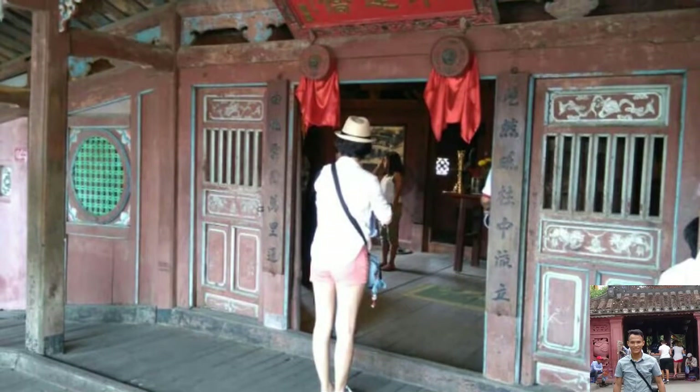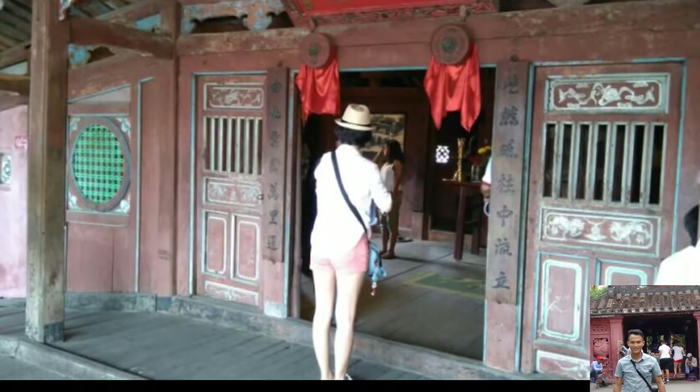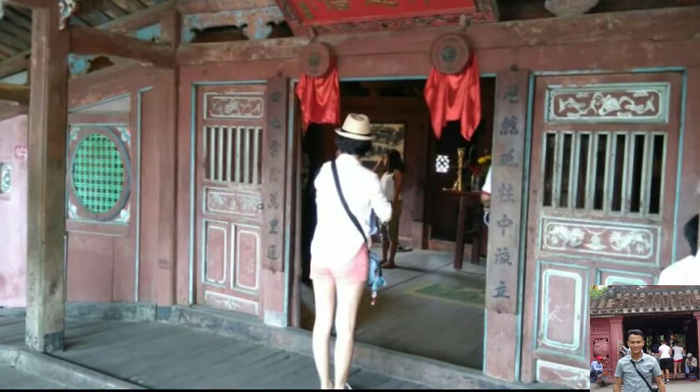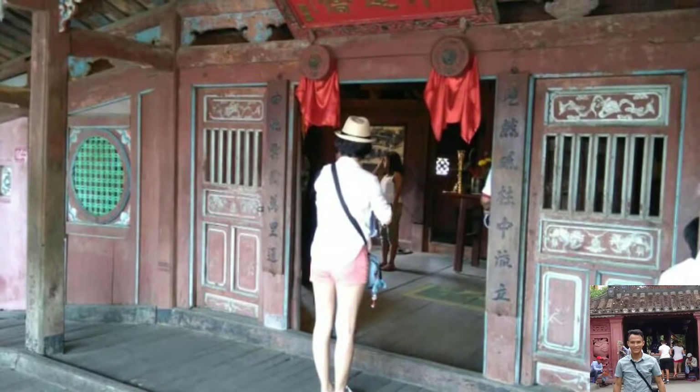The Japanese covered bridge in Hoi An crosses a small canal on the western end of the old town, connecting with the main street. Two lanes run through it along the river, with art galleries and coffee shops lining both sides of the peaceful street beyond.